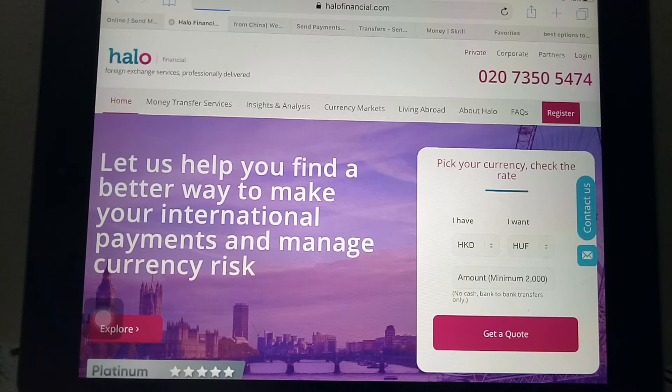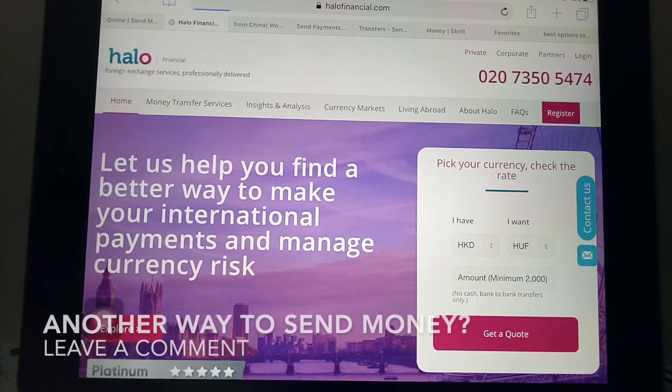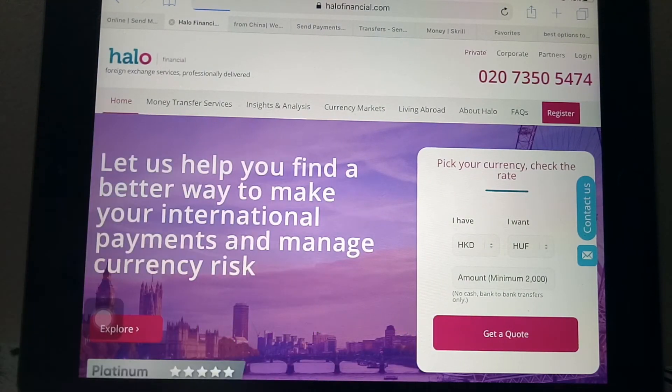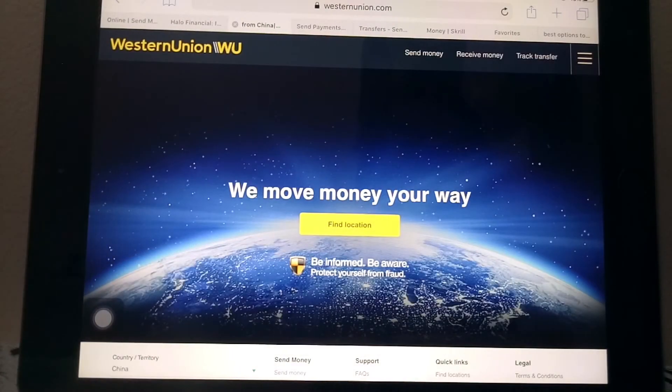They also have a mobile application that lets you track everything. As you can see on the screen, you can get the exchange rate from the currency you're sending from to the currency you're sending to, and get a quote for the exchange rate. For more information, please check the description down below.